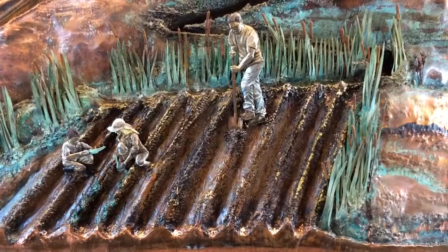Then it drops off the cross section and goes back down into the aquifer, which is across there. There's the whole water cycle.